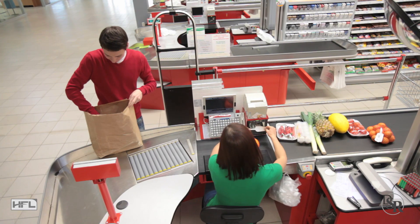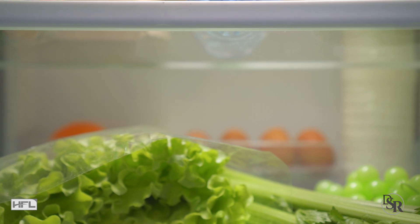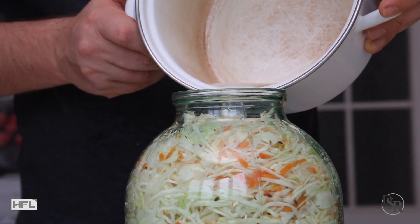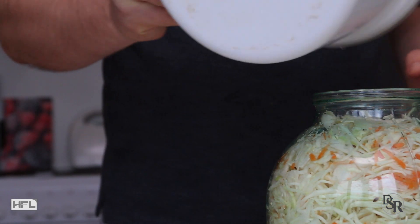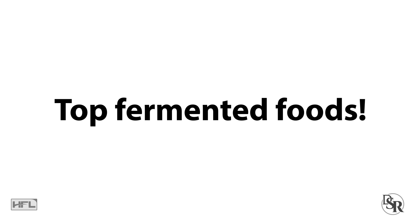When you go to buy sauerkraut, make sure it's refrigerated — if it's not, most likely it will lack the healthy bacteria. Also, make sure that you drink the liquid brine and not just eat the sauerkraut itself. That liquid brine actually has the most amount of healthy probiotic bacteria.